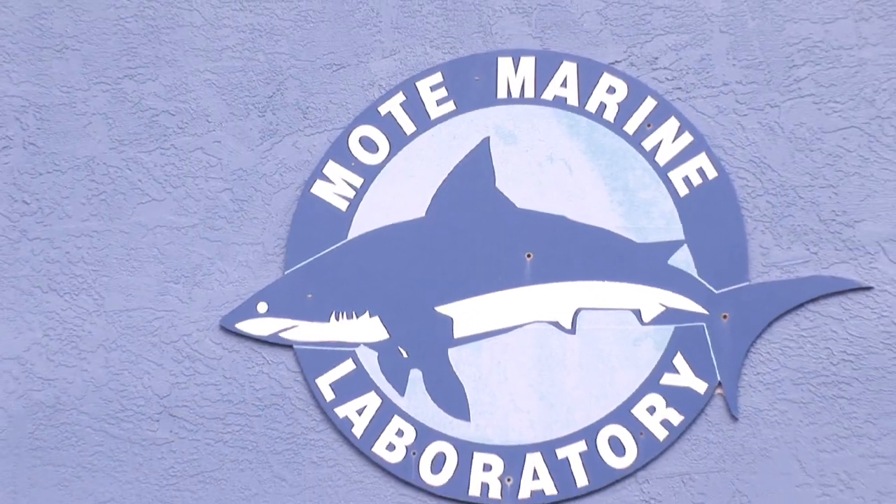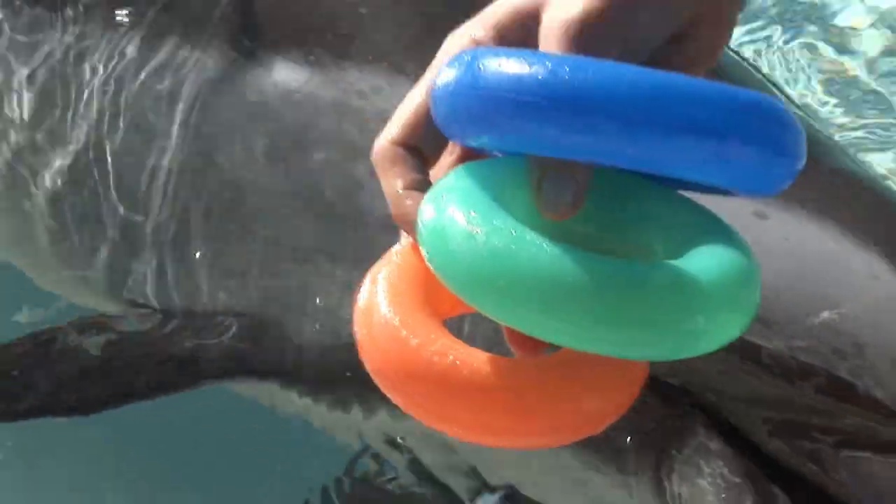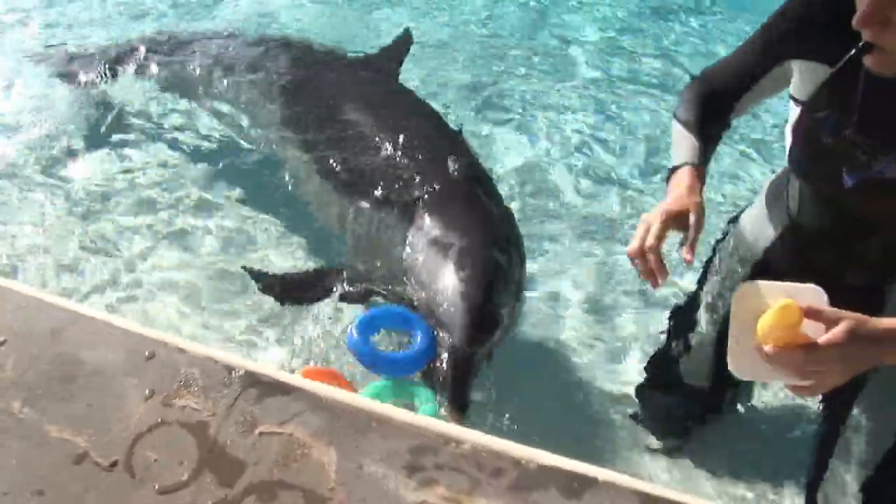Hi, I'm Petra Cunningham-Smith. I'm one of the dolphin trainers at Milt Marine Laboratory in Sarasota, Florida. We're going to talk about dolphins in captivity. A dolphin that is in captivity is any animal that's living in a facility being cared for by people that's not living in the wild.